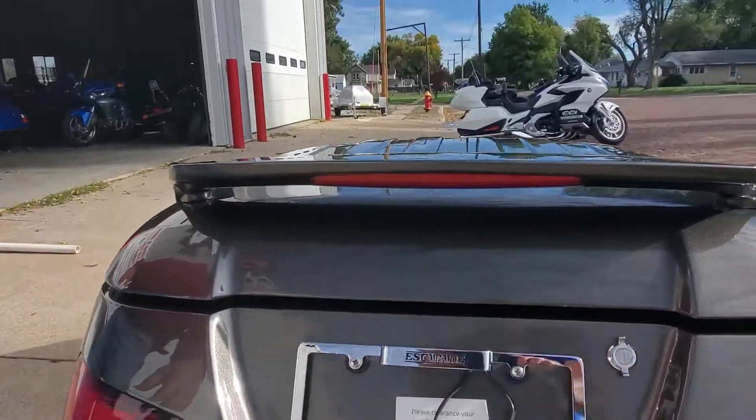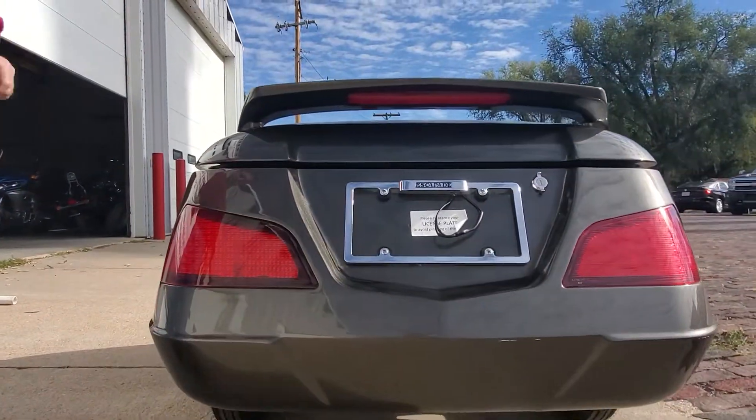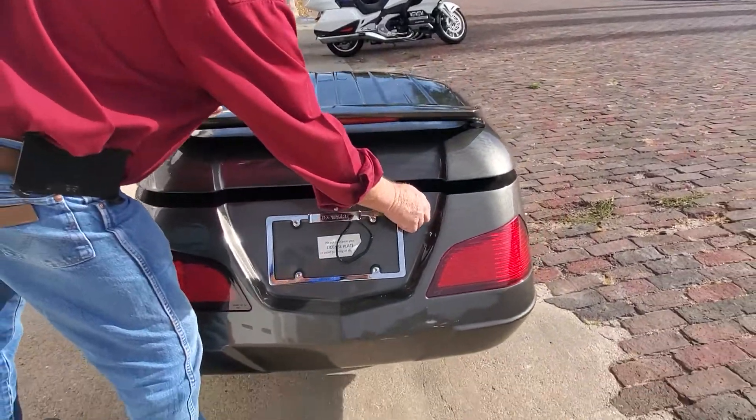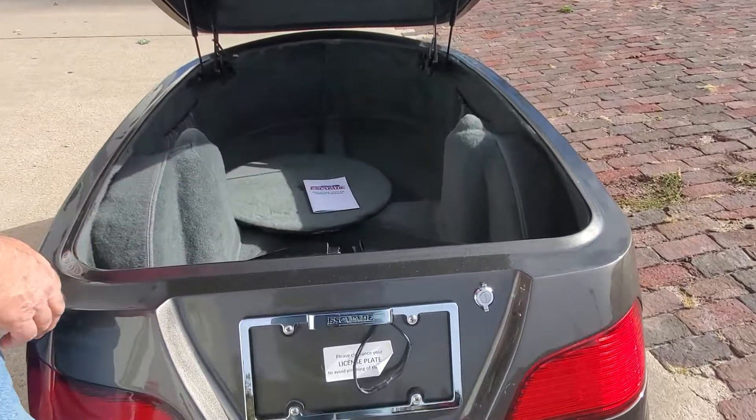This is a big trailer, folks. It's really nice behind your trikes, behind the bigger units. I think there's like 28 cubic feet of storage in this trailer.